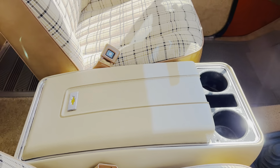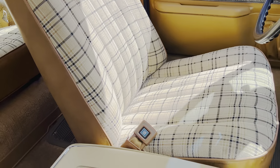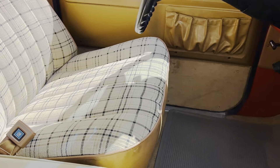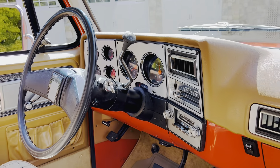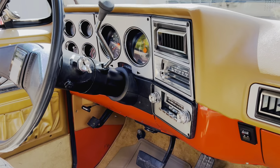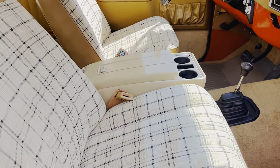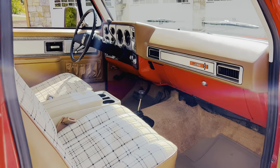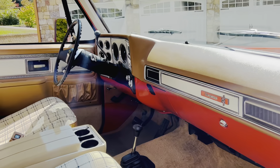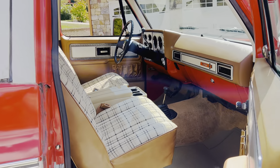Completely rust-free, always garage kept. This is a pawpaw truck in every sense of the word. The owner's daughter told me he just adored this truck, kept it in perfect condition, always kept it clean and garaged — and man, it shows. You never see originals in this kind of condition. Even the original top is in just great, great condition. No flaking, no fading.